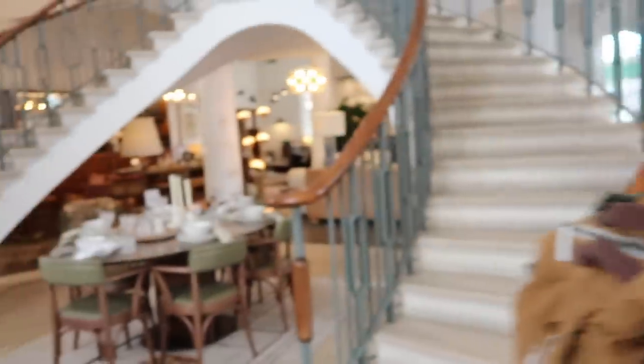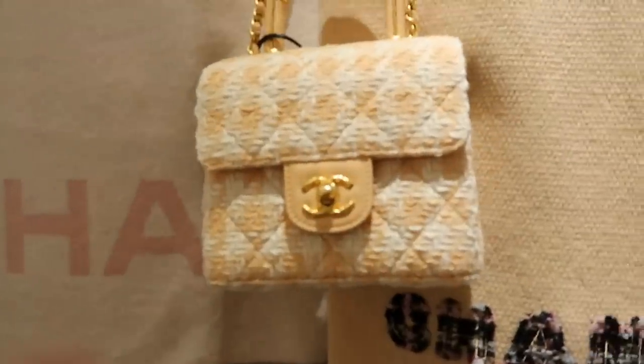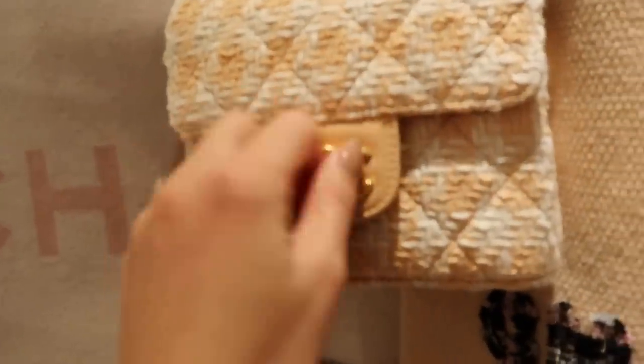Interior inspo at Soho Home - such a gorgeous space. It has been a while since I lusted over a Chanel bag - they've just got so expensive. But how cute is this little boucle with an almost antique gold clasp? That is adorable.